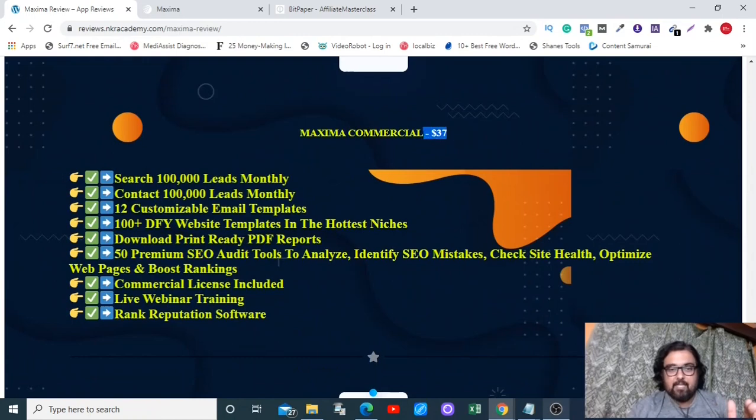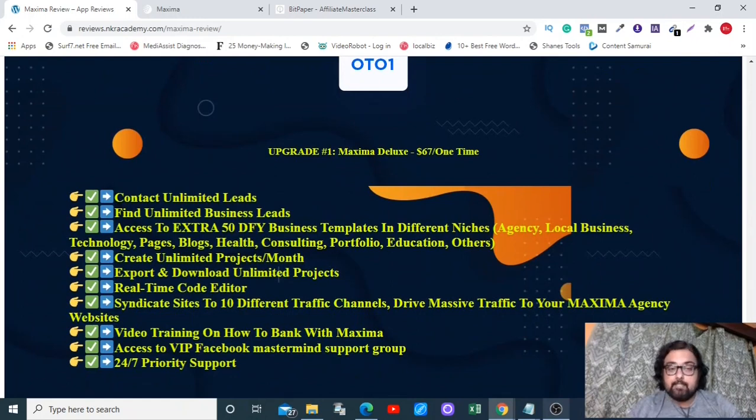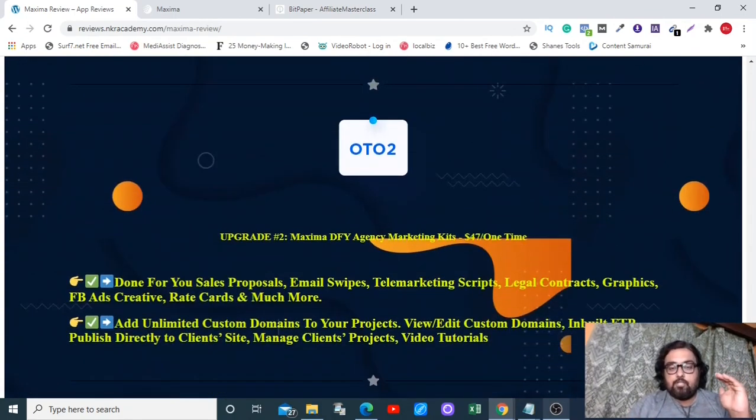The front end is coming at an unbelievable price of $37 only, with all the features I've shown you. At $37 with my bonuses and unlimited hosting included, it's a real no-brainer. OTO 1 is a one-time fee of $67 and comes with a total business-in-a-box opportunity — you can open an SMMA business, provide hosting to clients, charge them monthly, and get unlimited clients, unlimited leads, and unlimited projects.